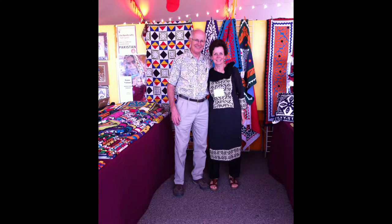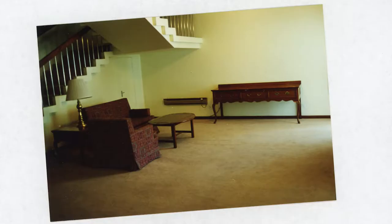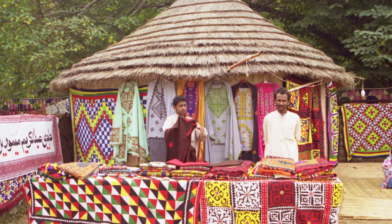Trisha Stoddard first discovered these brightly colored hand-stitched quilts when her husband was stationed in Pakistan with the U.S. Embassy in 1996. She wanted something to cover the bare white walls in her government-issued house and loved the bright colors and patterns she saw in the market.